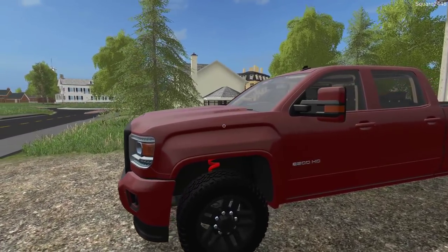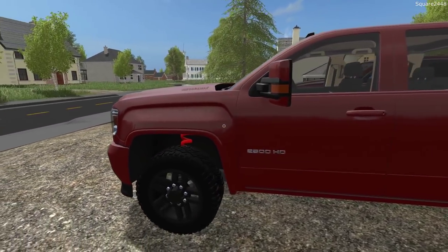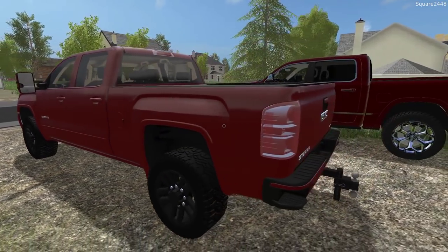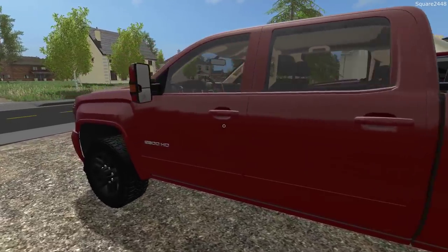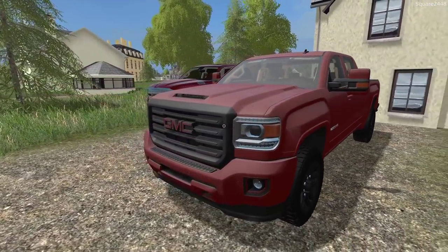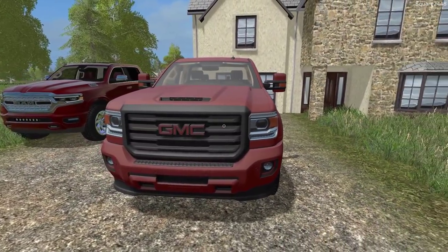Before we hop on the inside, let's take a quick walk around. I got the terrain package wheels here with color match bumpers. We got a bed liner, drop hitch, gooseneck. And then up front, we got color match mirrors along with a Blackdale grille which makes this truck look awesome.